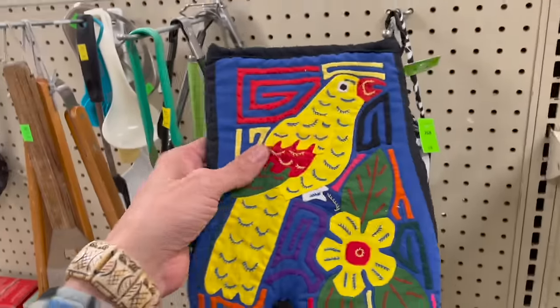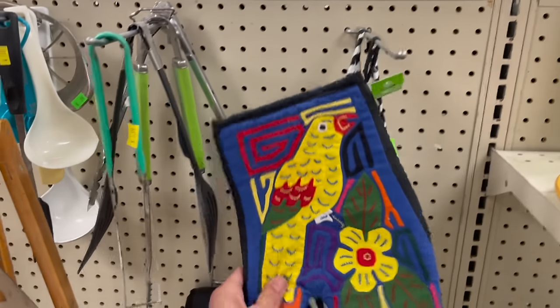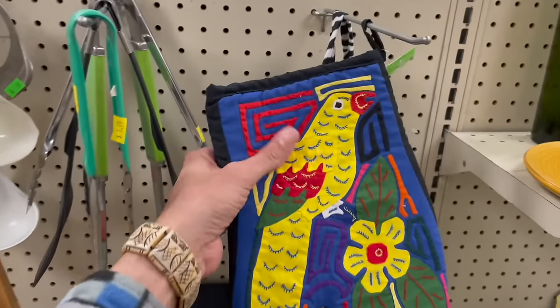Oh I like this — a little rip there for two dollars. I love handmade stuff like this.